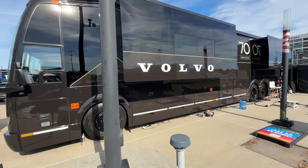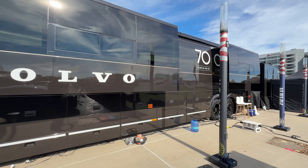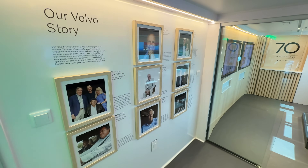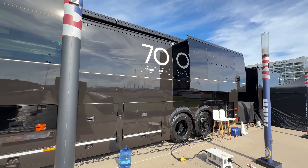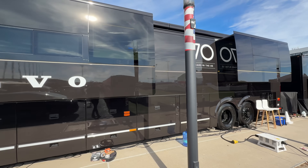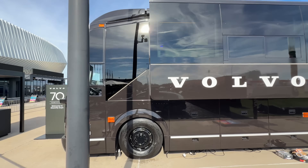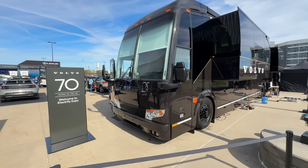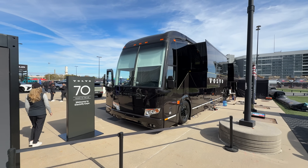Volvo is back with their Prevost bus. This is an incredible design bus that shows all the interior options, all the wood trim colors and what have you. This is such a cool bus. After having looked at RVs this year and understanding all the slide-outs and all of that, this is one heck of a bus. Let's check out the bus and let's check out what Volvo has brought to the show.